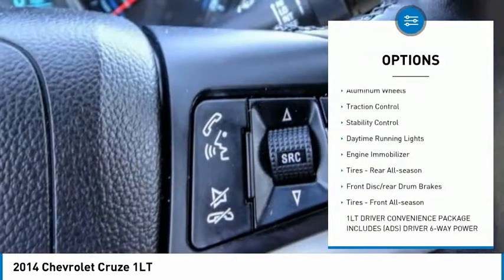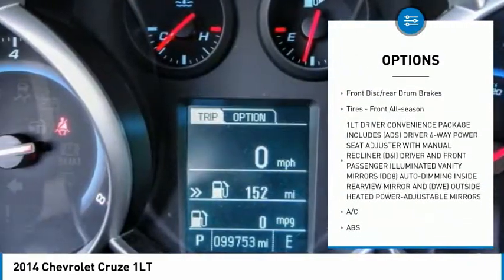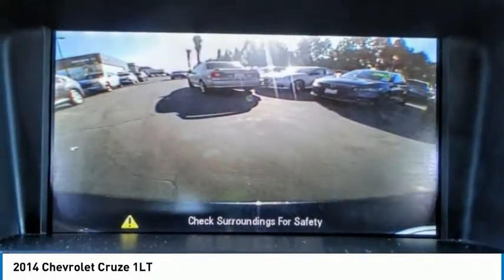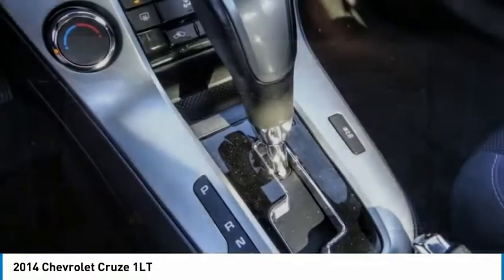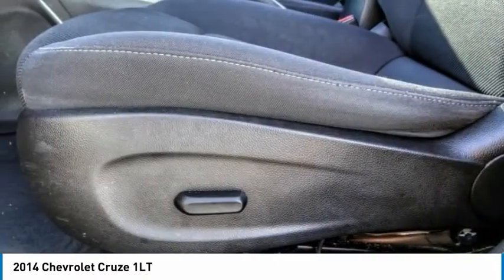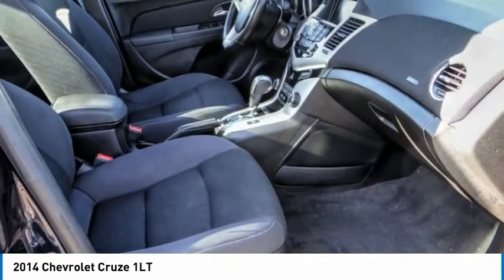Here are some of this vehicle's great options: tire pressure monitor, alloy wheels, aluminum wheels, traction control, stability control, daytime running lights, engine immobilizer, rear all-season tires, front disc rear drum brakes, and front all-season tires. This isn't just a vehicle, it's an experience — so stop in for a test drive today.